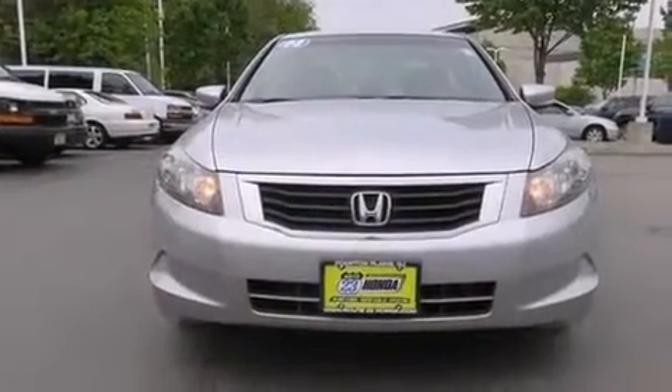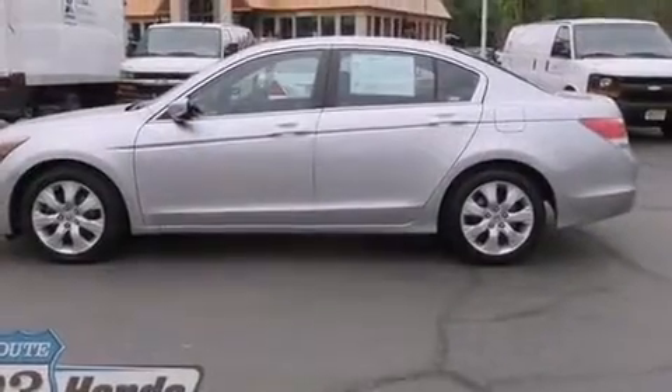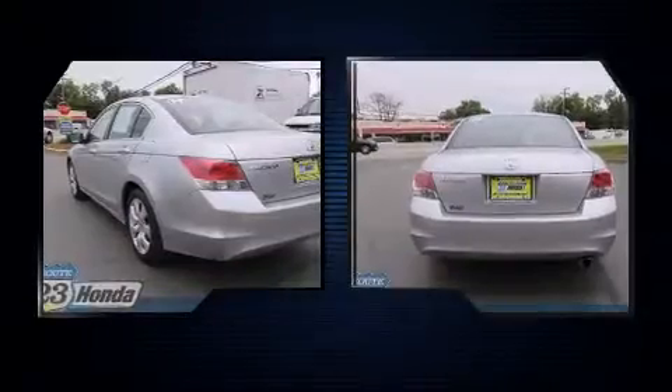Here's a great deal on a 2008 Honda Accord. This four-door, five-passenger sedan provides exceptional value. It features an automatic transmission, front-wheel drive, and a 2.4-liter four-cylinder engine.